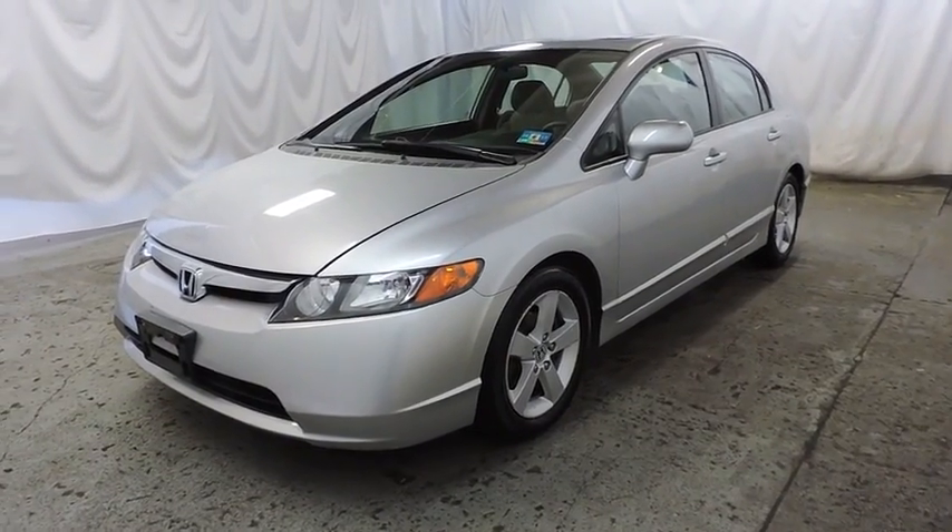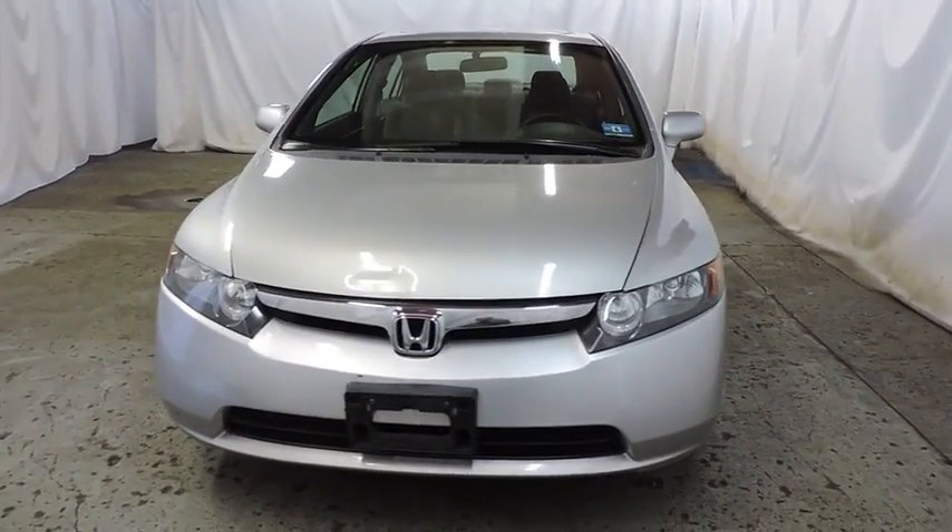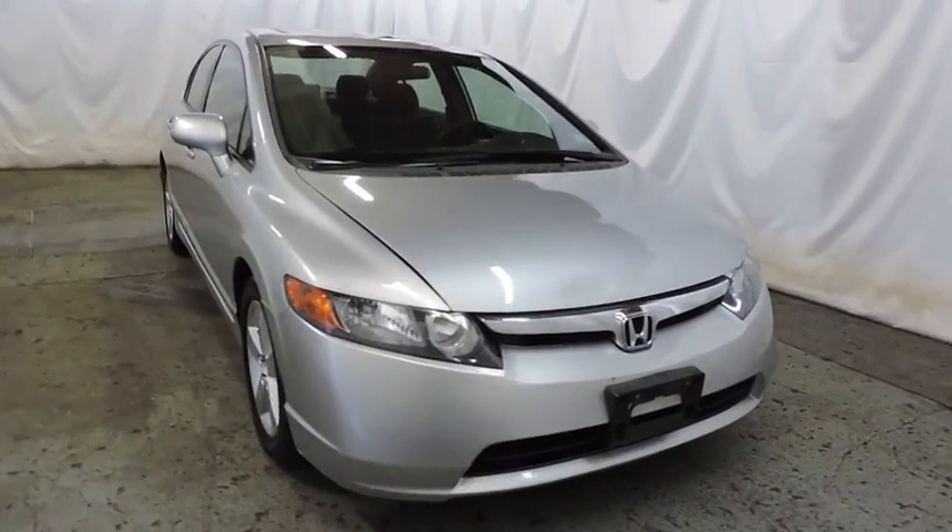The 2007 Honda Civic. Practical, awesome gas mileage, and incredibly reliable. Here are some of this vehicle's great options.